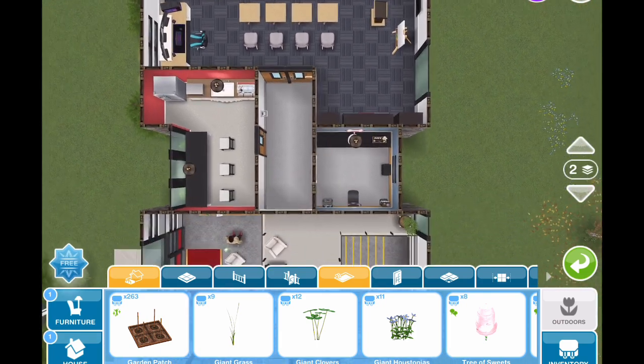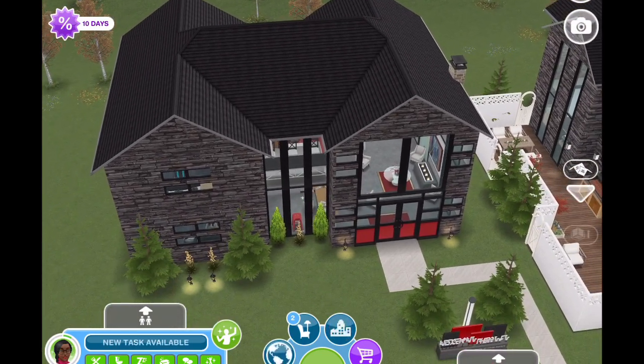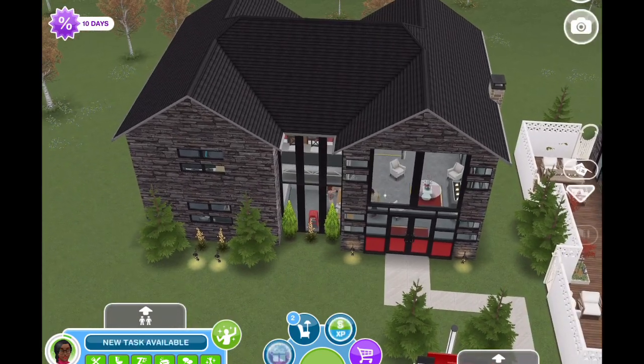So very simple build. Again, you could add a third story or a basement, and it would be a wonderful little home sitting on any lot for a family.